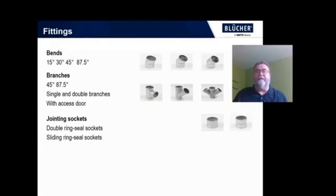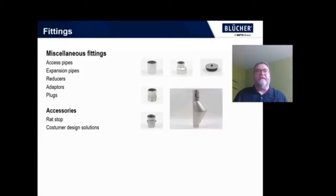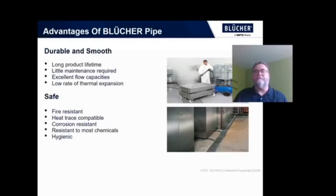We have all the fittings to go with it — bends, branches, couplings or jointing sockets, access pipes, reducers, increasers, adapters, plugs, and accessories — all designed to assist with a quick installation. When you build with Blucher pipe, you get a long lasting drainage system that is safe and efficient.